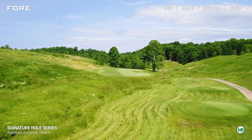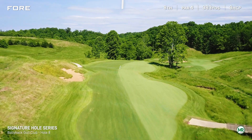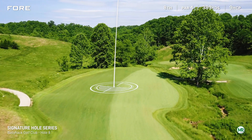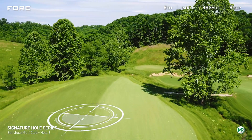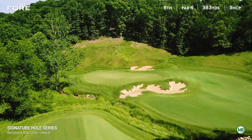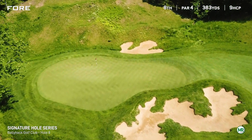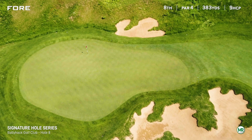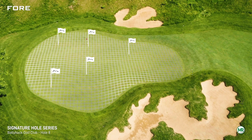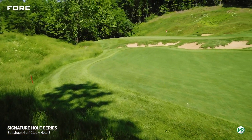The 8th hole demands precise shots to make par because Horseshoe Creek bisects the fairway in the landing areas. The percentage play is down to the left side of the fairway, past the sycamore tree. This option leaves the player with a short iron to the green on the other side of the creek. Those who opt to hit the right side of the fairway will eliminate the creek on their second shot, but take on more risk with their drive.